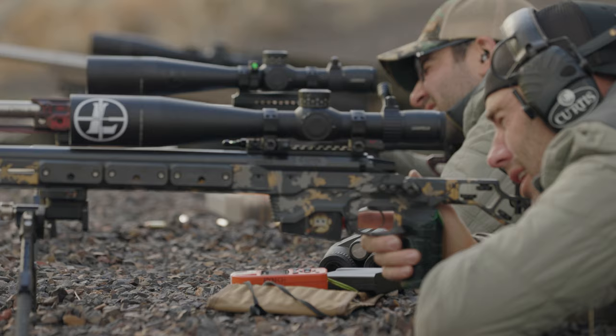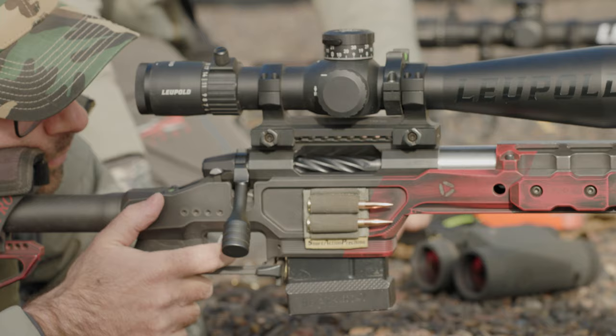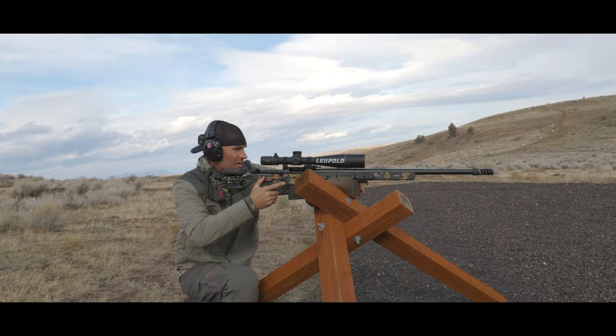For me, the reticle is super personal — it's the direct connection and direct link from shooter to target, so it's just as important as how durable, how well-built, and how clear the scope is. I think a lot of shooters that didn't have Leupold on their radar are going to now, and will want to start using this scope because it basically does everything they want it to do and nothing they don't.